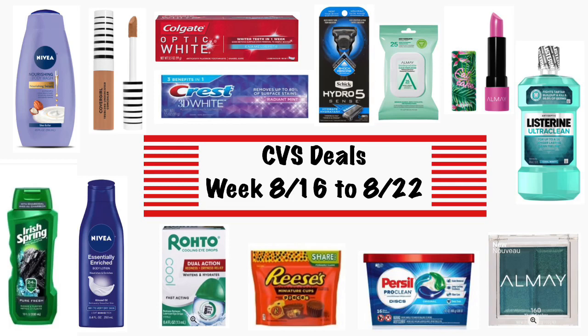Hi guys, welcome back to my channel and welcome to Shanika on TV. In this video I'm going to share with you guys the deals that are coming up at CVS for the week of 8/16 to 8/22. I can't believe August is almost over — it seems like yesterday I made a video for August the first. Anywho, I took a look at the CVS ad and there's not a lot going on, but there are still some deals to be had.